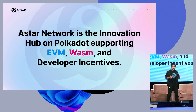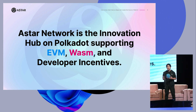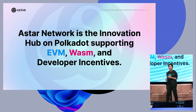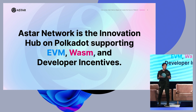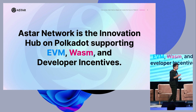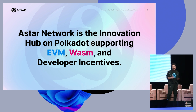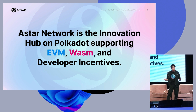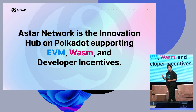Polkadot consists of RelayChain and parachain. The RelayChain is the heart of Polkadot, and parachain is its own chain with all logic — such as DeFi chain, NFT chain, smart contract chain, and so on. The opportunity for us is that Polkadot does not support smart contracts by design on the RelayChain. So we need a parachain which supports smart contracts. When it comes to smart contracts, there are two virtual machines: Ethereum Virtual Machine and WebAssembly. Our mission is to support both virtual machines simultaneously and make them interactive. We also support developer incentives, which I'll explain later.